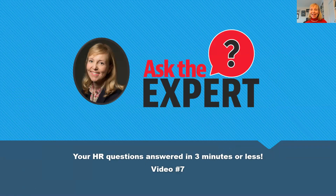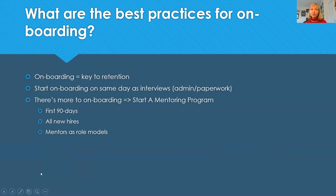Hello, this is Annalise Geer, your HR advisor and consultant, with another episode of Ask the Expert — your HR questions answered in three minutes or less. The question for today is: what are the best practices for onboarding new employees?